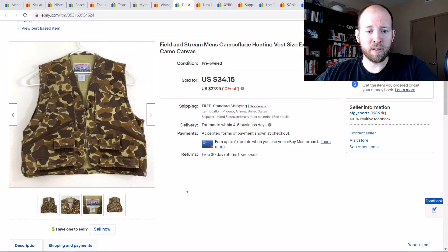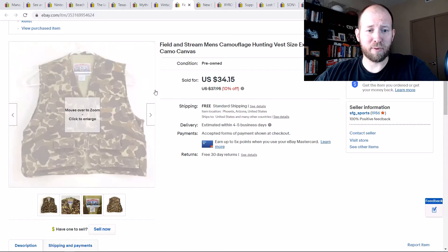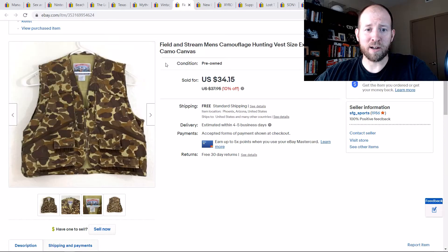Here's another piece of clothing. I don't only sell media, but I sold a few pieces I had. This Field and Stream Camo Vest — I believe I bought it for like a buck on Dollar Day and no one had grabbed it. I snagged it and sold it for $34.